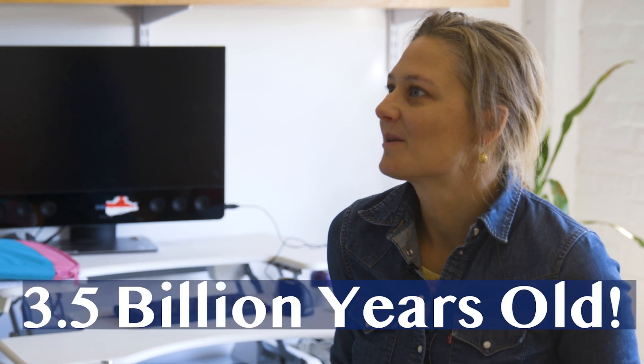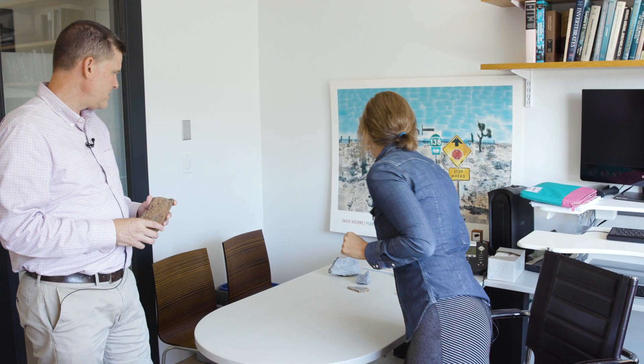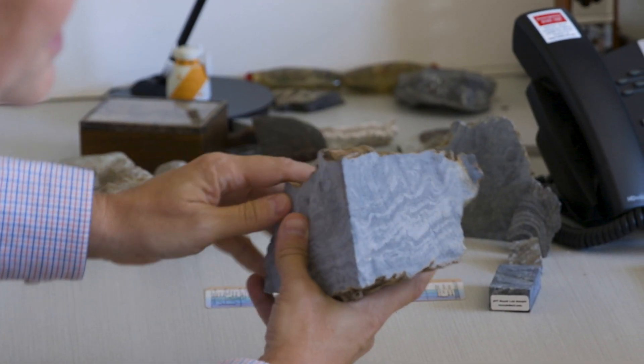Are there older stromatolites than this? There are indeed older stromatolites — they can get as old as 3.4 or 3.5 billion years. The oldest stromatolite I have is 3 billion years old, from South Africa. You can really see those curvy lines in there. It's not enough to see the curvy lines — this is why we do have labs, and this is why we actually work on these stromatolites.